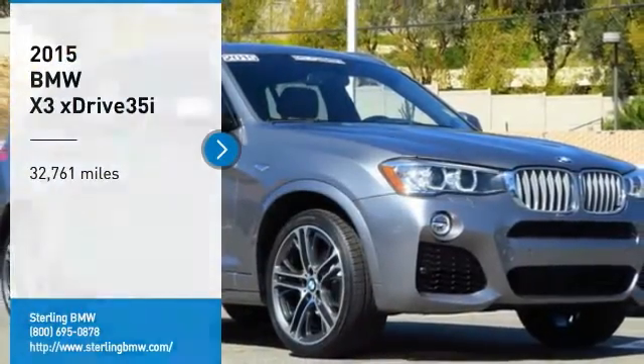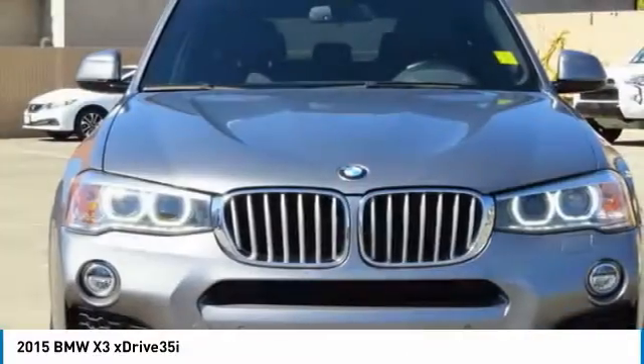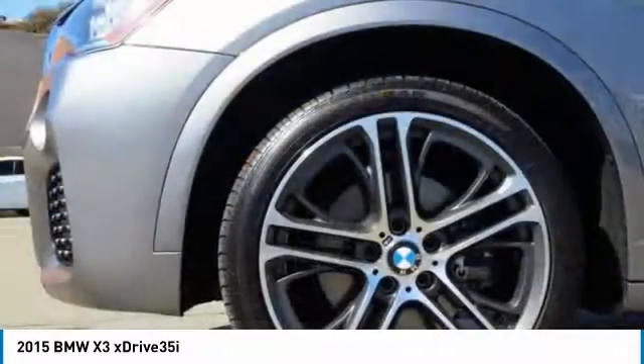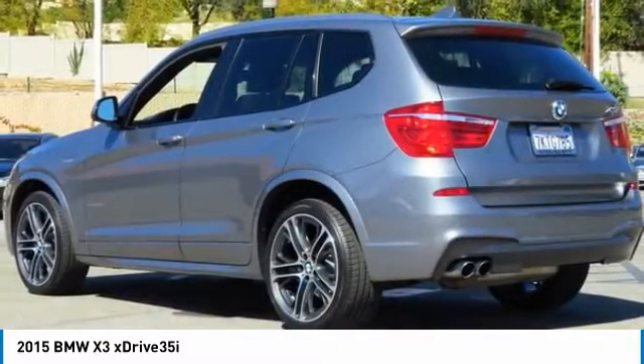Take a ride in the 2015 X3. BMW X3 builds on the success of the original by developing its core competencies, while adding new technology to establish new benchmarks for agility, efficiency and comfort.